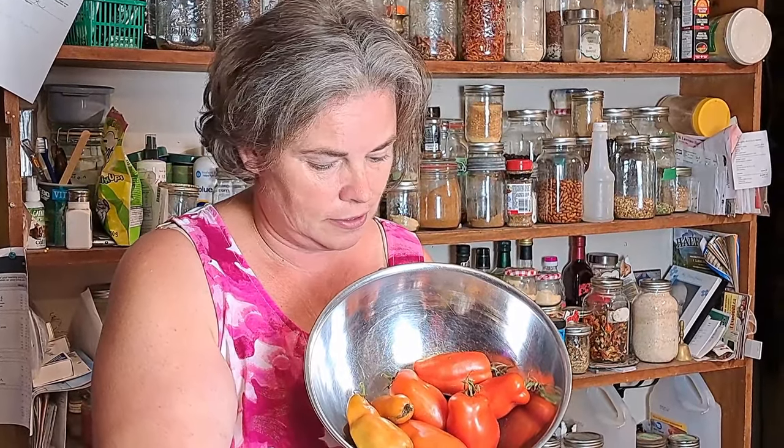And I picked some tomatoes — not many, but I picked some.